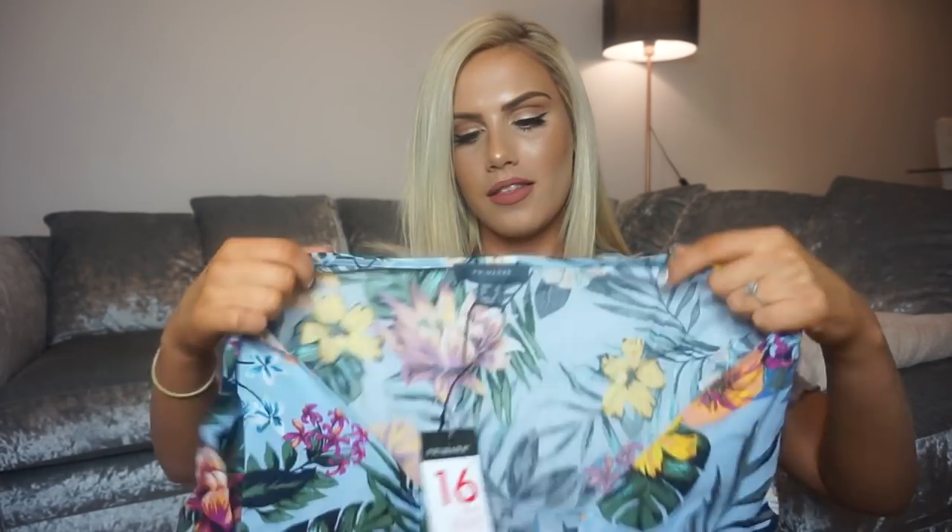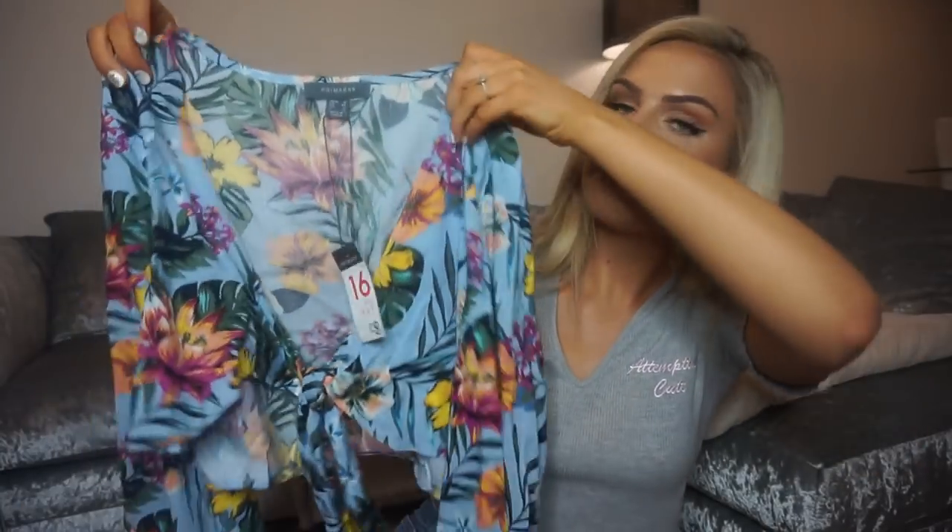The next thing I got is the same style as the last top but I made a mistake — Primark labels can say your size on the hanger but the tag says something different, so this is actually a size 16. You'll see in the try-on clip if it worked. This was also eight pounds. I think I prefer this print though — it's a pastel blue with yellow and pinks, almost like Hawaiian vibes. Eight pounds, so you can wear it around the pool or out for a nice meal on holiday.